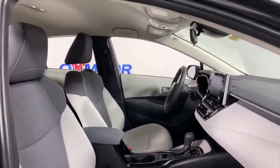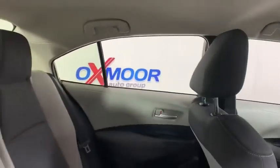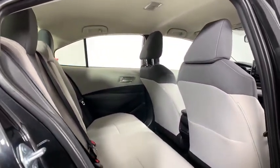Overhead console, tachometer, tilt steering wheel, front bucket seats, front reading lamps, driver vanity mirror, passenger vanity mirror. This beauty is sure to make you the talk of the neighborhood, so call or drop in for a test drive today.